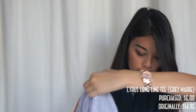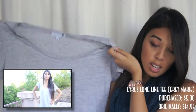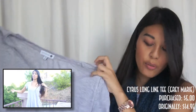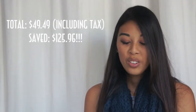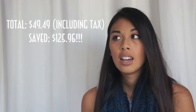The last thing I bought was the Cyrus Long Line Tee in the color gray marie, originally $14.95, and I got it for $5. With all those items — 11 items total — I got them on sale with a $45 purchase on their website, which comes with free shipping. My total including tax was $49.49, and I calculated it would have been $175.45 without the sale. I think that's a really good deal — getting 11 things for $49 is awesome.